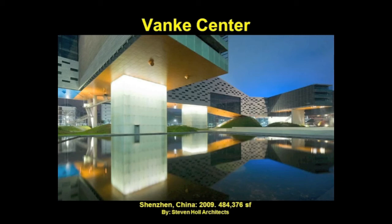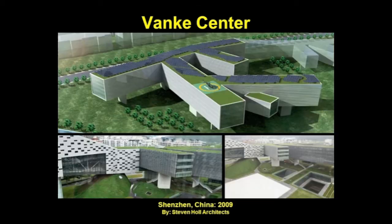This horizontal skyscraper is as long as the Empire State Building is tall and incorporates 484,376 square feet of green roofs. The Banki Center is a mixed-use building including a hotel, headquarters for Banki Company, offices, service departments, and a public park. A conference center, spa, and parking are located under the green roof, which is a stunning public landscape. The floating horizontal building allows sea and land breezes to pass through the public gardens. The landscape, inspired by Roberto Burle Marx's gardens in Brazil, contains restaurants, pools, and walkways. The Banki Center is tsunami-proof and is one of the first LEED Platinum-rated buildings in southern China.